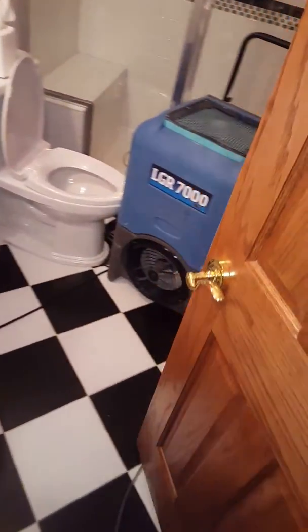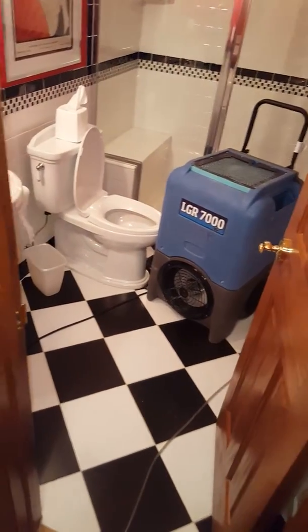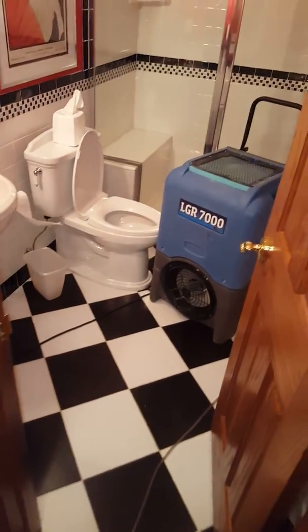As you can see back here we have some tile floor. We're basically just cooking it in this bathroom — heating up the tile and tile walls to get everything dried out.